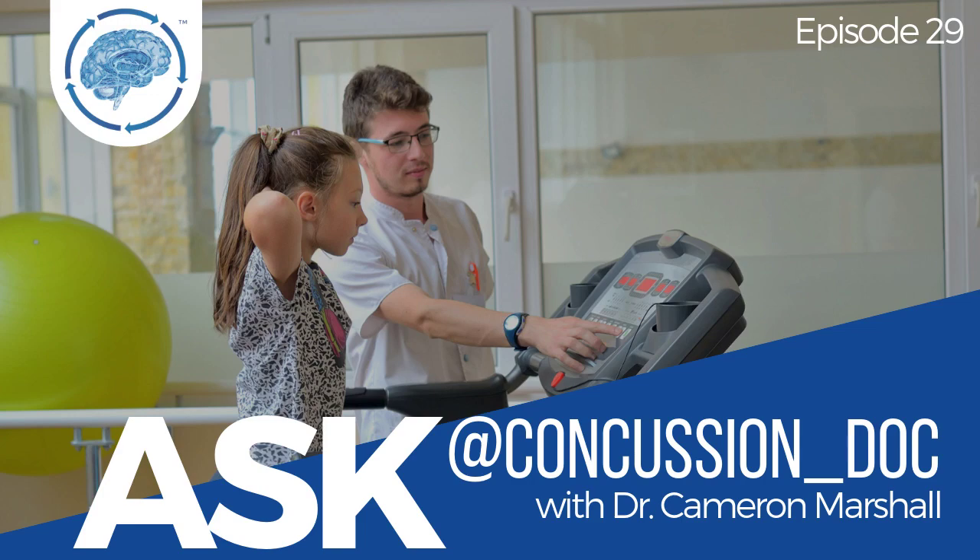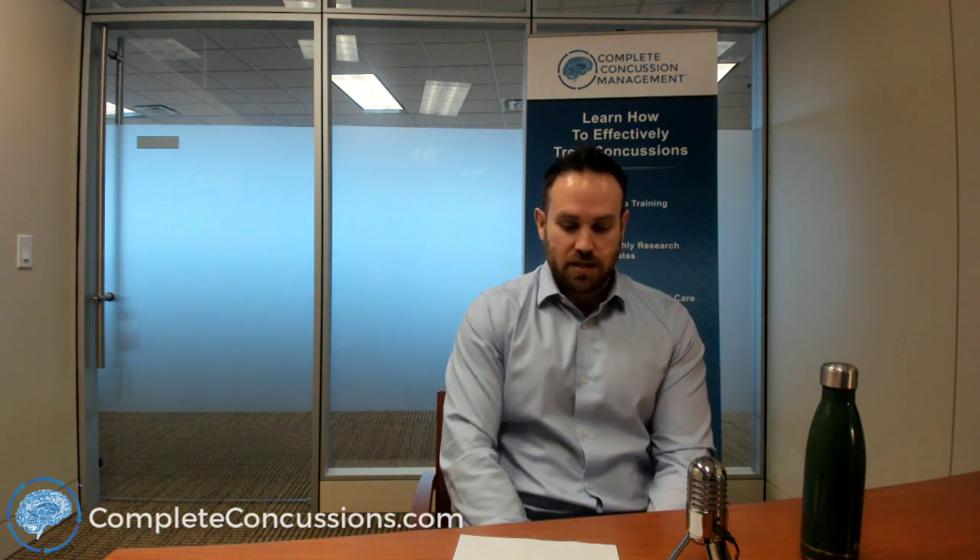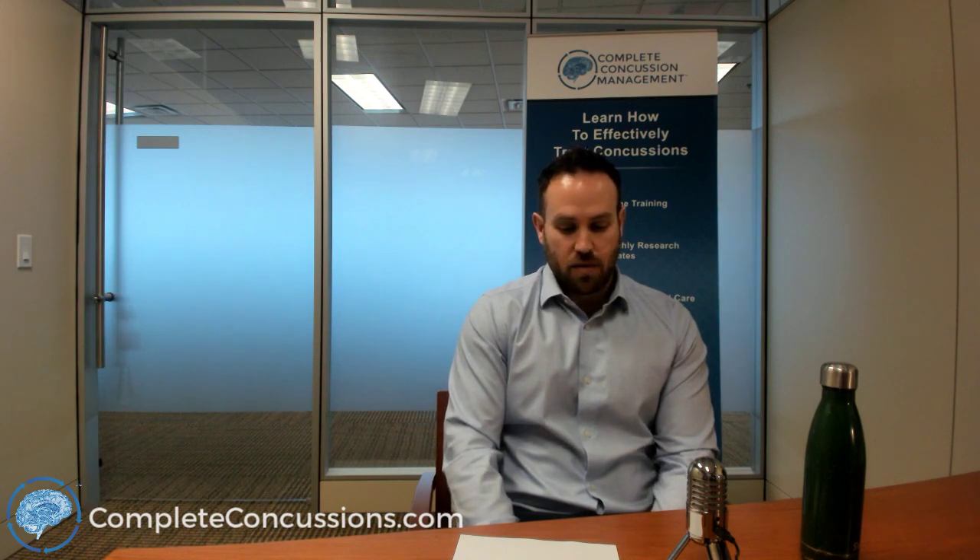Hello everyone. Welcome to Ask Concussion Doc episode number 29. This episode is the concussion treatment episode, and this all started with one of the questions that we had from Nick Fino.